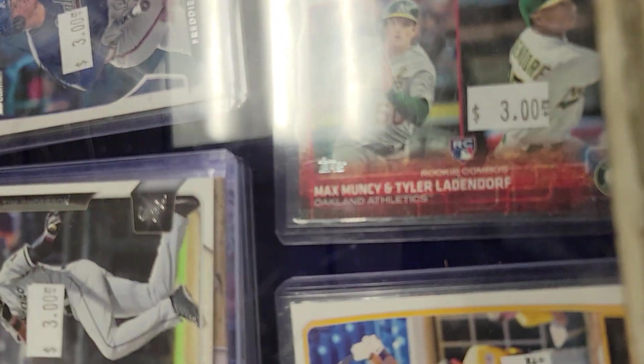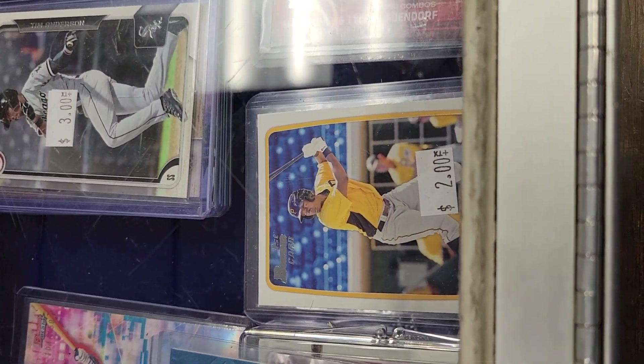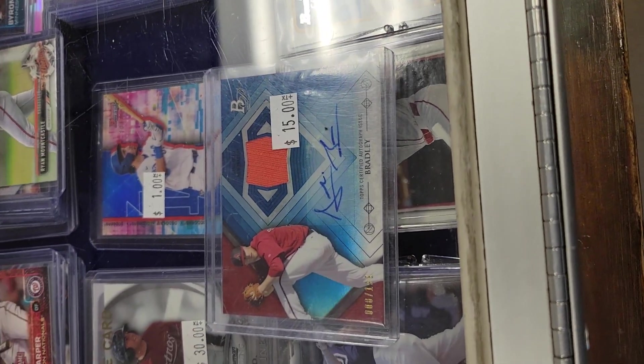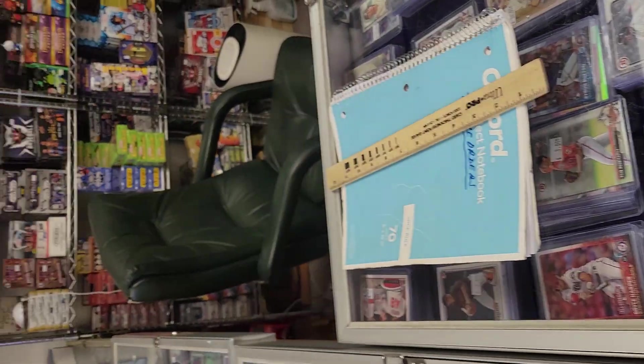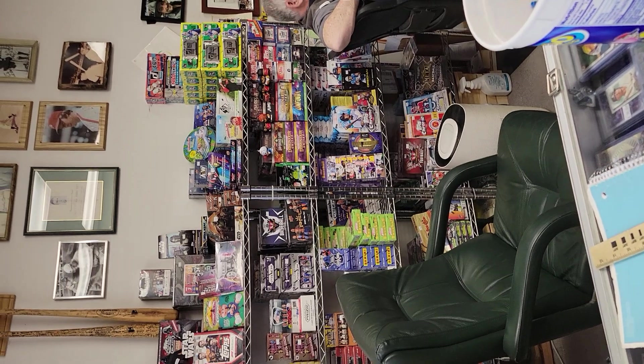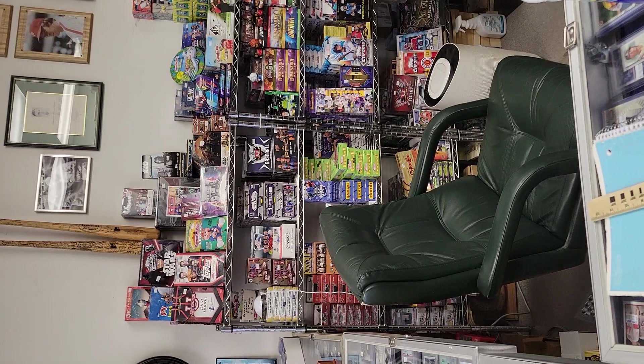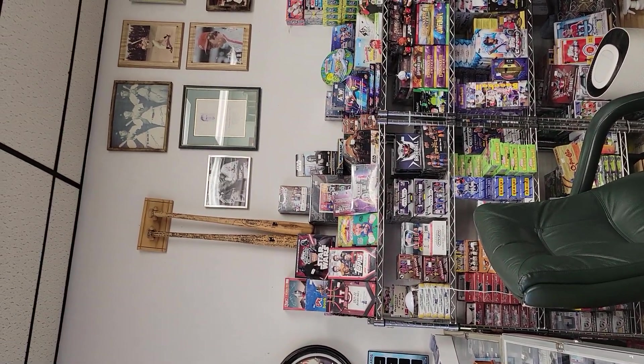It's called America's Pastime — this store — in Midland Park, New Jersey. Go and look it up, it will say America's Pastime. Let me show you some more of the chrome cards. There are some AEW cards up there as well. Nice picture with the DiMaggio, Mantle, and Ted Williams up there.